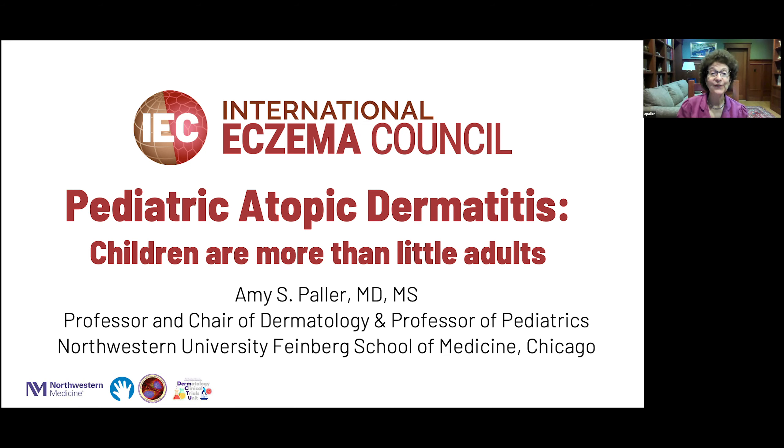Hi, I'm Amy Paller, Chair of Dermatology at Northwestern University Feinberg School of Medicine in Chicago, and I'm a pediatric dermatologist at the Lurie Children's Hospital there. I'll be speaking with you today about pediatric atopic dermatitis and show you that children are more than just little adults.